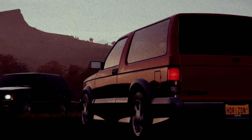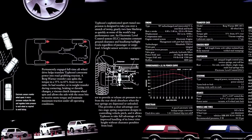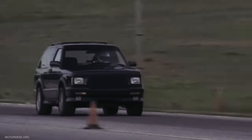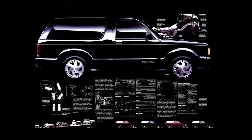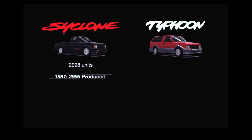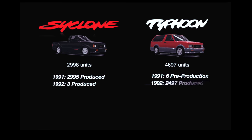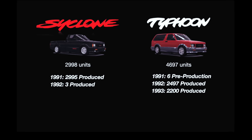If you wanted a more usable Cyclone, then in 1992 there was the Typhoon. The Typhoon was based on the Jimmy, which gave it more cargo space and a higher load capacity thanks to the air suspension, and it could still outperform the Mustang GT and Ferrari 348 with a 5.3-second 0-60, using the exact same powertrain from the Cyclone. It was also available in multiple colors, which the Cyclone was destined to receive but was canceled due to poor sales. The Cyclone only had a full model run in 1991, with 2,995 units and three the following year. The Typhoon had a much more promising run with 4,697 units across two model years — 1992 and 1993.